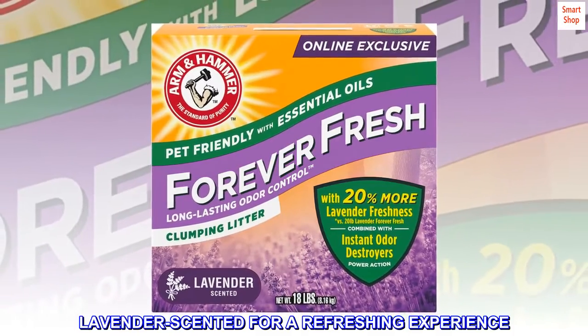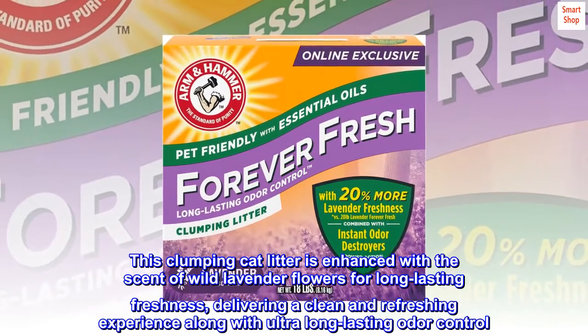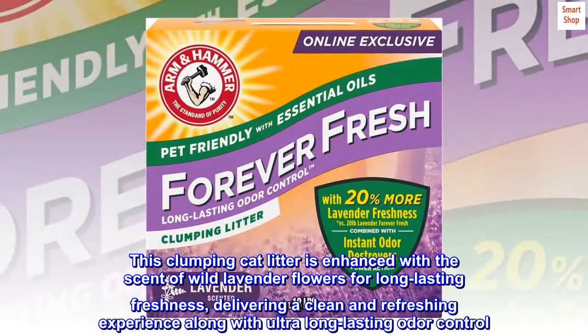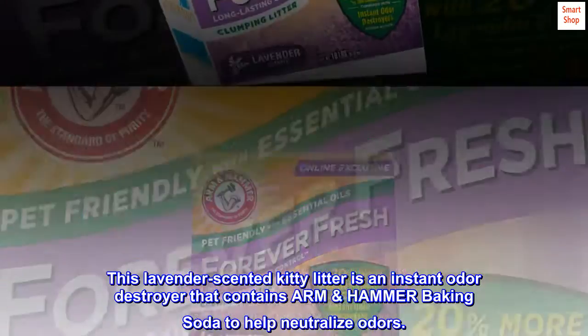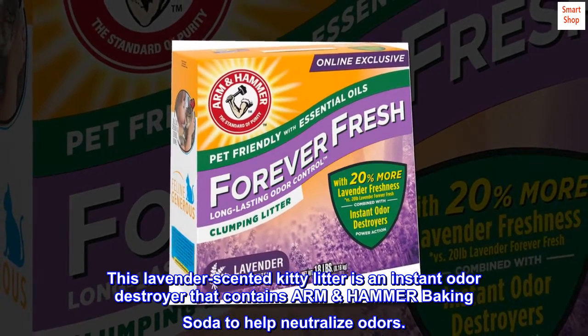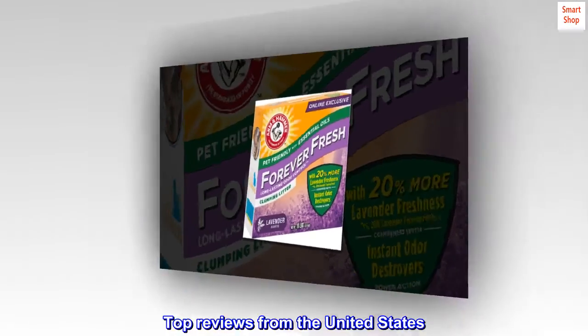Lavender scented for a refreshing experience, this clumping cat litter is enhanced with the scent of wild lavender flowers for long-lasting freshness, delivering a clean and refreshing experience along with ultra long-lasting odor control. This lavender scented kitty litter is an instant odor destroyer that contains ARM & HAMMER baking soda to help neutralize odors.